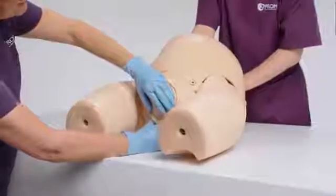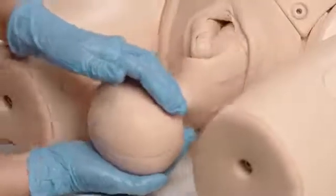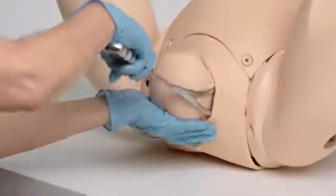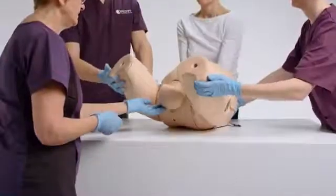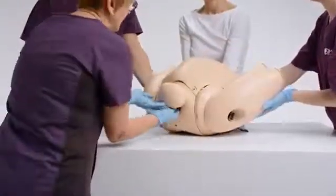The easy-to-setup simulator offers the ability for learners to become confident in the management of normal, breech, and assisted deliveries. Shoulder dystocia management can also be repeatedly practiced and perfected to ensure successful outcomes.